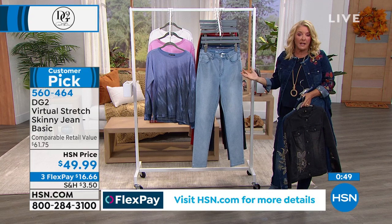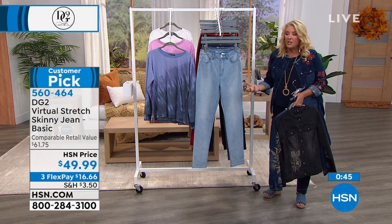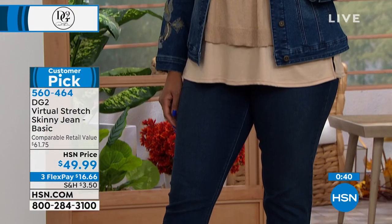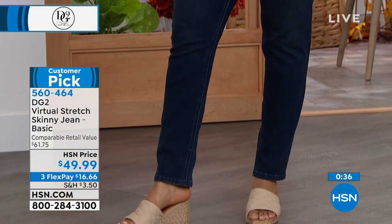They're totally encompassing every body — it doesn't matter. Tall, petite, average size, curvy, not curvy, straight, however you're built — that's how she has created this jean to really curve and fit to every figure shape.